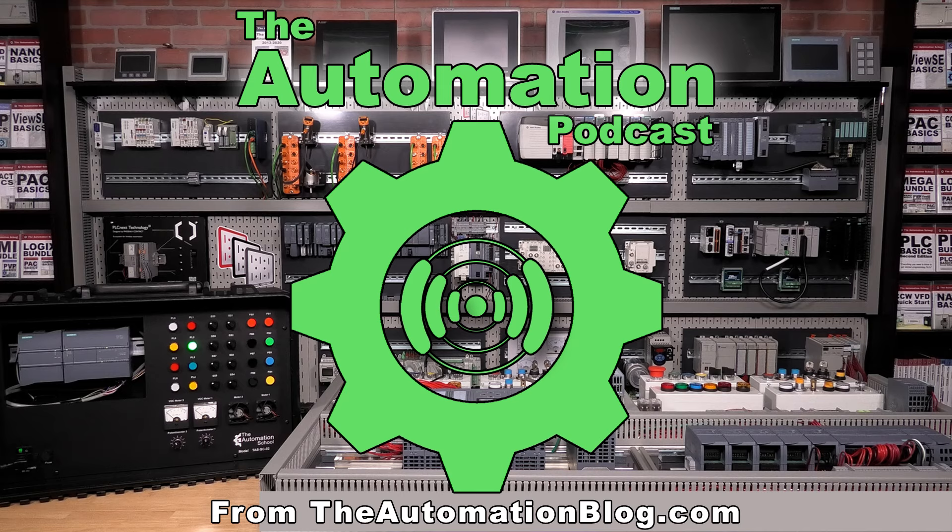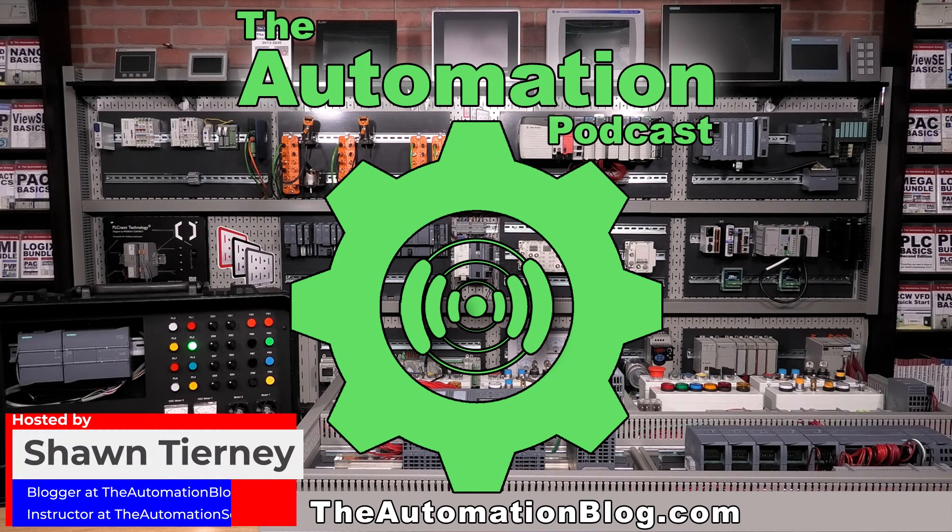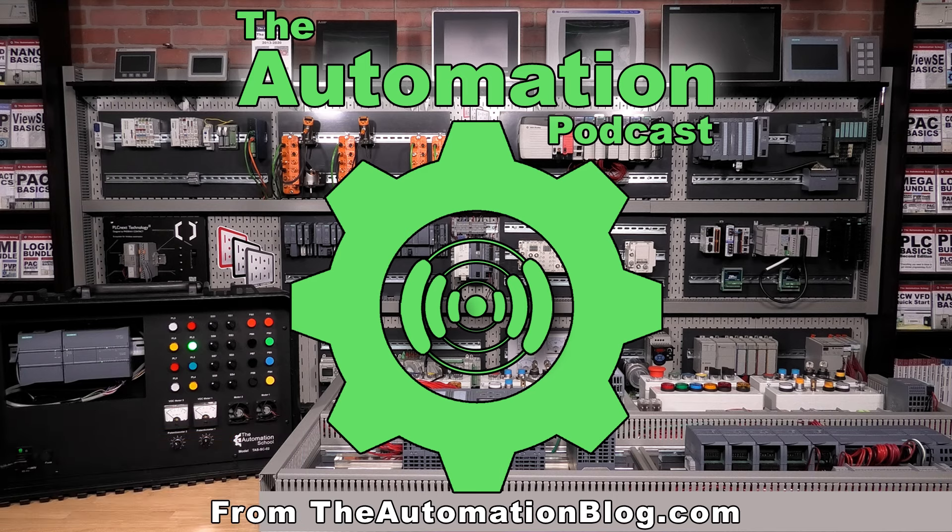Welcome back to the Automation Podcast, the world's number one industrial automation product and technology show, thanks to you, our audience of highly skilled automation professionals. Thank you for being a member of our audience and for tuning back in this week. For those of you who are new to the show, my name is Sean Tierney of Insights in Automation.